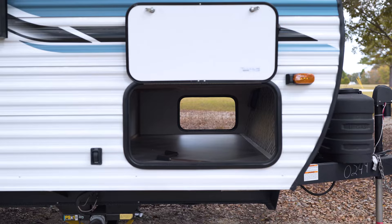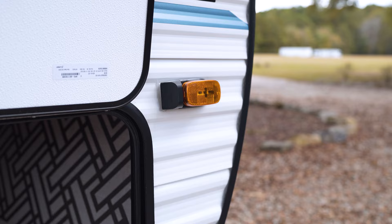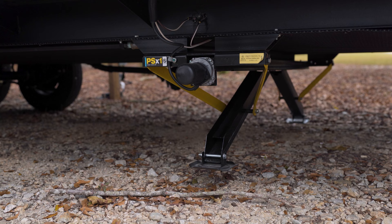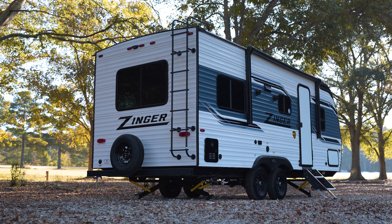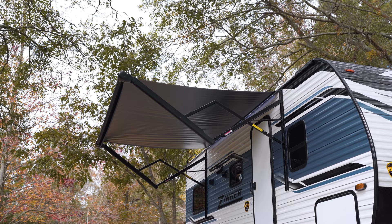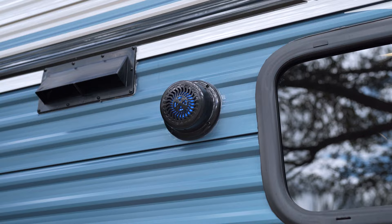Outside, we have a host of features. Right up towards the front, we have pass-through storage. Up above the pass-through storage, you'll notice that the marker lights are prepped for side view cameras. The back is also prepped for a backup camera. This has a full power package — we have power jacks at the front and back, a large power awning that's LED lit that runs out at the touch of a button, and marine-grade outside speakers connected back to the Bluetooth system.